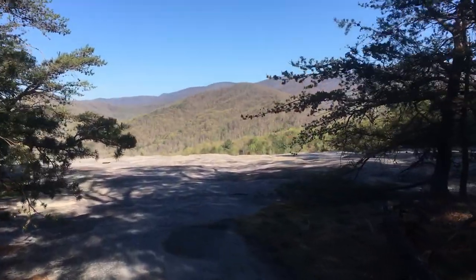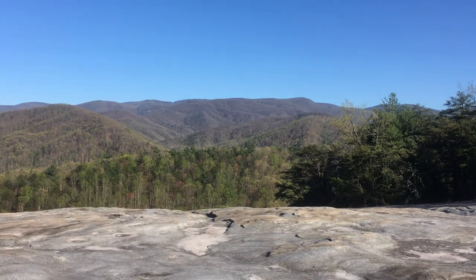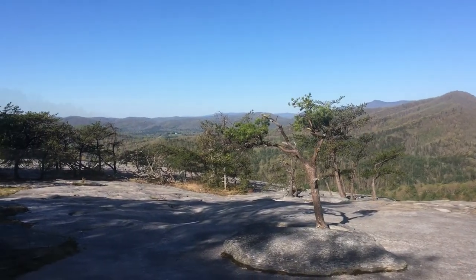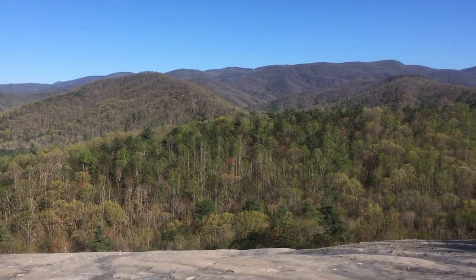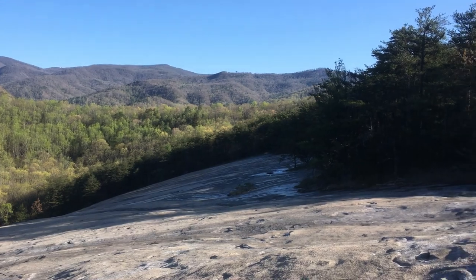Alright guys, we made it to Wolf Rock — check it out, another awesome spot. That was awesome having both Wolf Rock and Cedar Rock all to myself this morning. Pretty awesome views off of the mountain. I'm going to go ahead and backtrack now down the ridge, back down to the Stone Mountain Loop Trail, and we'll head back up to the trail we skipped earlier to head down to the Middle and Lower Falls. Let's go check those out.